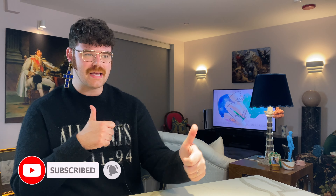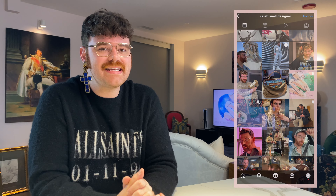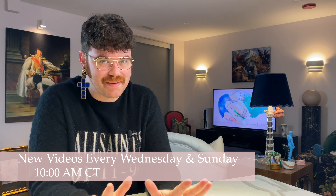Before we go any further, make sure to hit the subscribe button down below, give this video a thumbs up, say hi down in the comments, and find me over on Instagram at caleb.snell.designer. Keep in mind I post new content every Wednesday and Sunday morning at 10 a.m. central time.